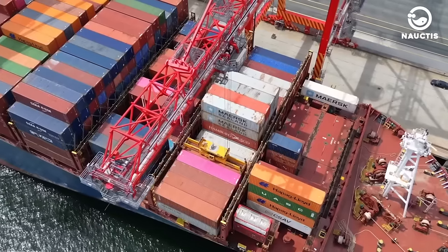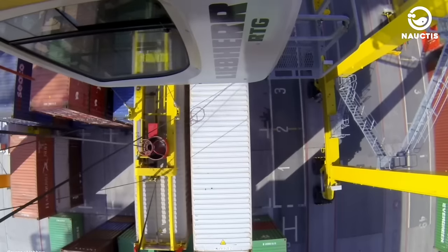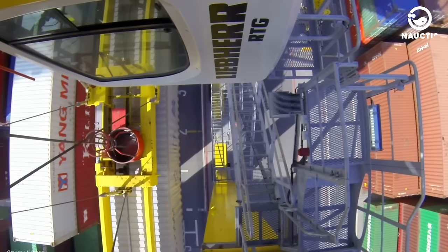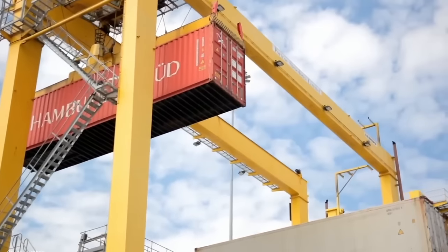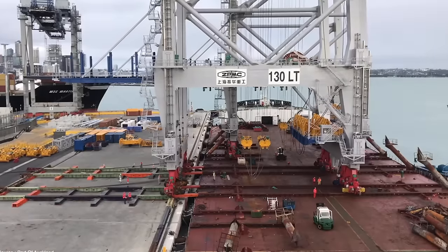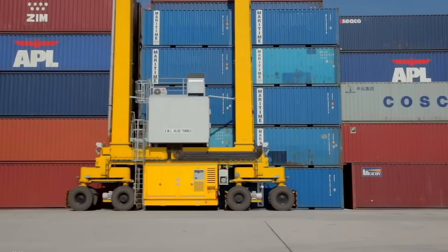Today, cranes serve a much broader range of functions beyond just lifting water. Modern cranes can lift and move much heavier objects, such as cargo or shipping containers, steel frameworks and even entire ships. Modern cranes are also capable of working at various angles, from a few degrees to nearly vertical. Some of them have extending arms or legs that can be firmly anchored in the ground to maintain stability and evenly distribute heavy loads.